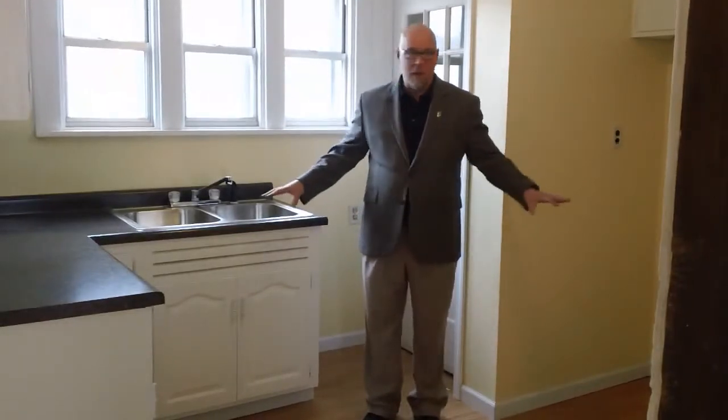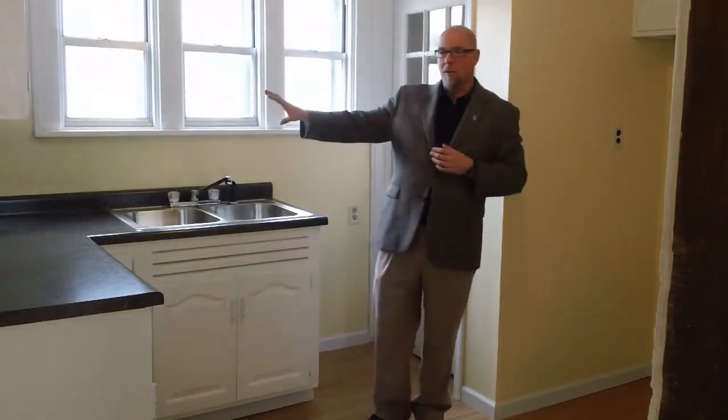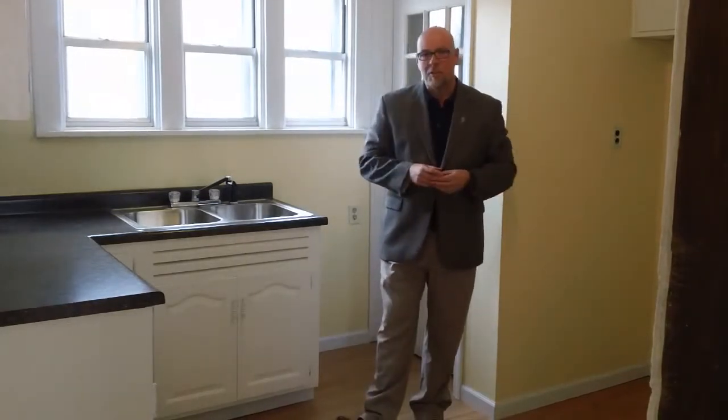We're here in the nicely updated kitchen now. The new flooring comes through into this room as well. Really nice-sized kitchen to work with. As you can see, there's counter space over here, and on this side of the kitchen there's also additional counter space and just as many cabinets as what you can see on the other side. Tons of storage and cabinet space — I think you're really going to enjoy this kitchen.